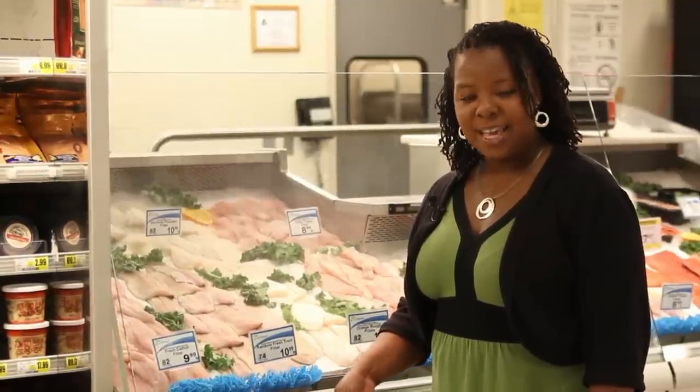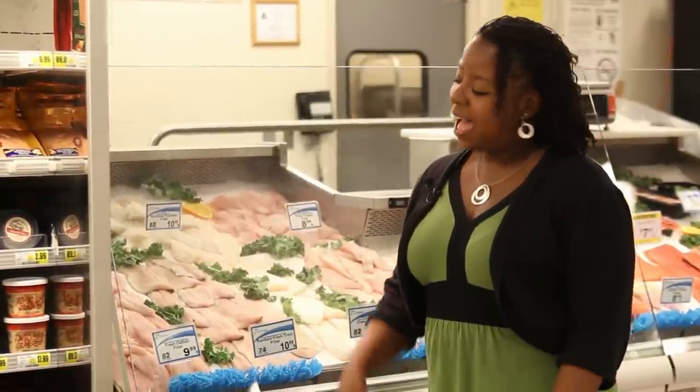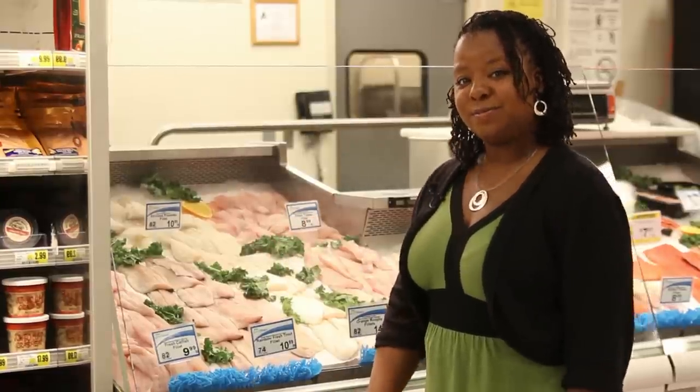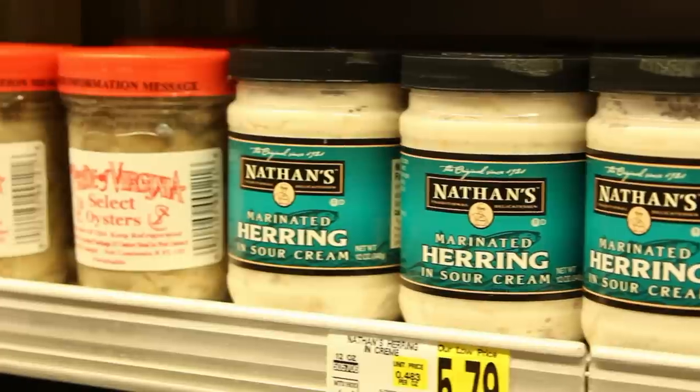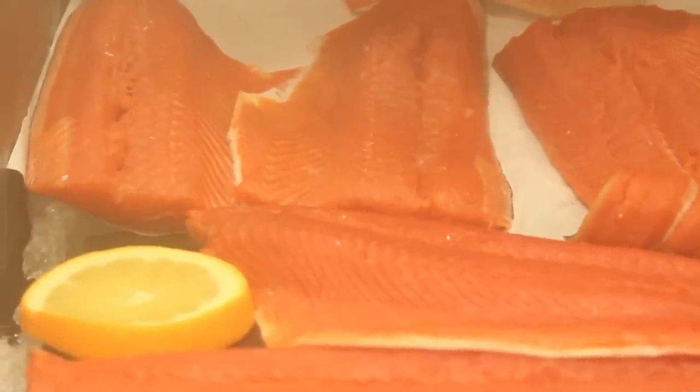I try to eat fish twice a week to get those heart-healthy omega fats I always hear so much about. I head straight for the fresh fish display and look for what's on sale. Try to pick oily fish like herring, sardines, anchovies, and salmon because they're higher in omega-3 fats.